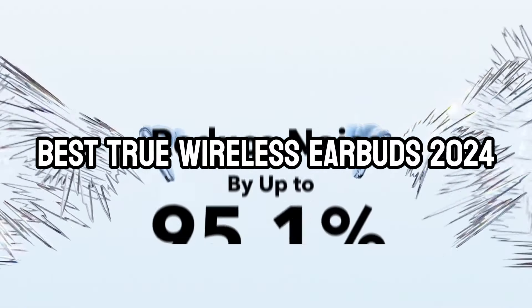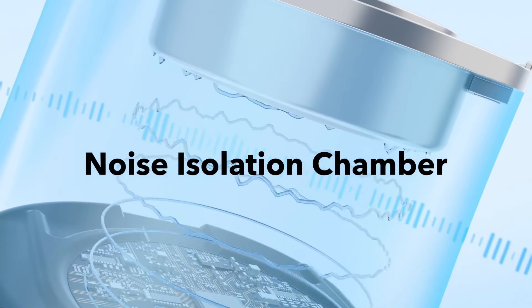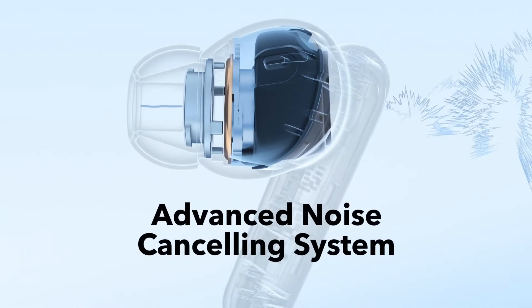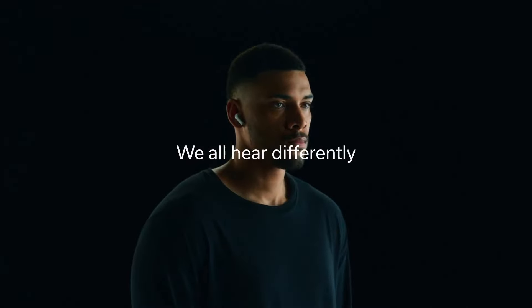We know there's a lot to consider when it comes to picking a pair of earphones in 2024 — whether it's your budget, the features you need, or just navigating the sheer amount of tricks on the market, it can be daunting. The good news is that we're here to help, and this guide offers all you need to know about the best true wireless earbuds for sound quality, battery, active noise cancelling, and comfort.